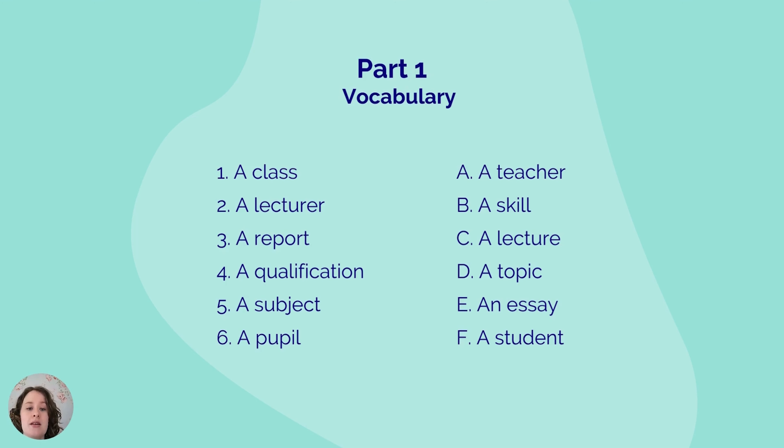The first word is 'a class' — can you find its synonym? The second word is 'a lecturer' — can you find the synonym for a lecturer? The third word is 'a report' — can you find the synonym for a report?